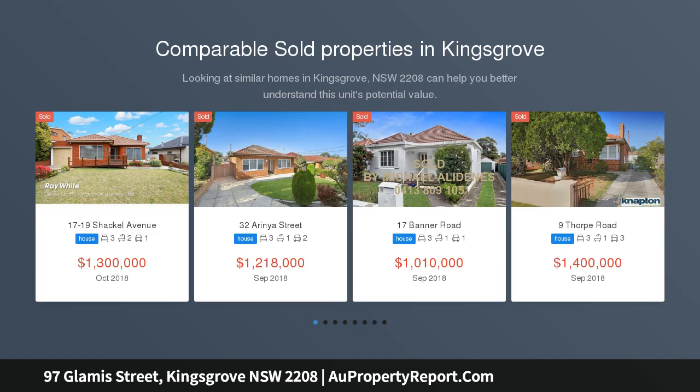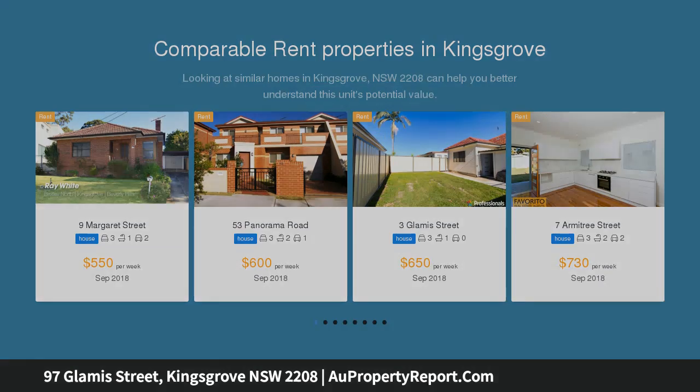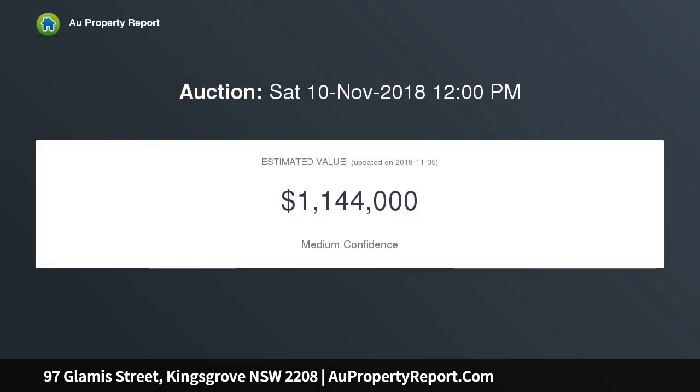Desirable and private north-easterly facing backyard on a generous 487 sqm, approximately easement-free block of land. Sought-after quiet cul-de-sac location with a double lock-up garage and sheltered car space. The property is extremely well presented and maintained.